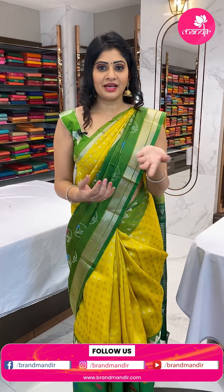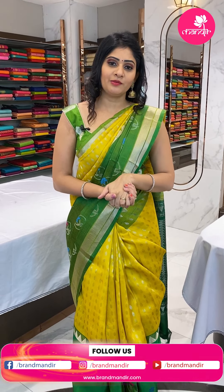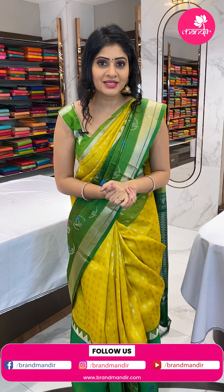Lovely collection — budget-friendly saris, below 10k saris with lots of varieties. To purchase, take a screenshot of the item code and send it to WhatsApp number 7337337000. Within Hyderabad, cash on delivery option is available, and global courier service is also available.